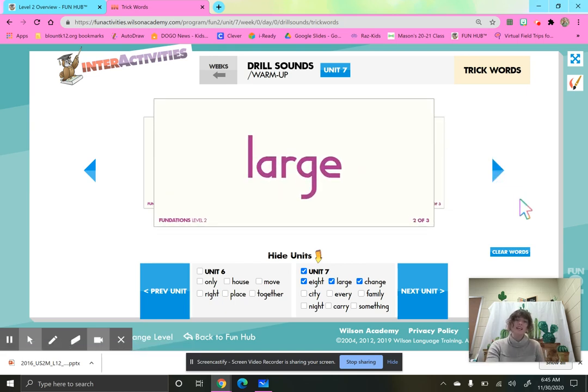Our next word is large. Let's sky write large. L, A, R, G, E, large. Remember, these are words we just have to know. There is a busy, bossy E, but it's not making that A say its name because of that R next to it. And that G is saying J, like a J sound. Let's sky write it on our leg: L, A, R, G, E, large. I have a large Christmas tree in my home.